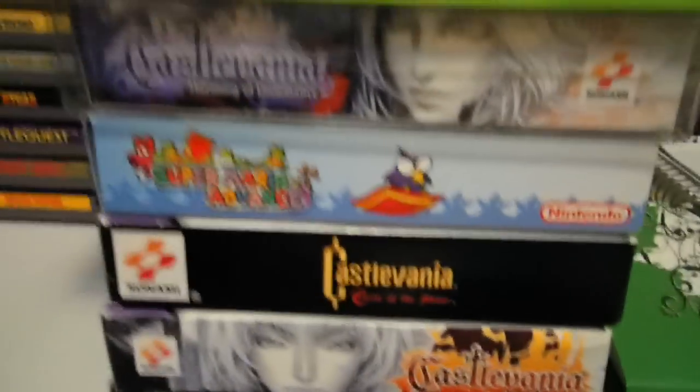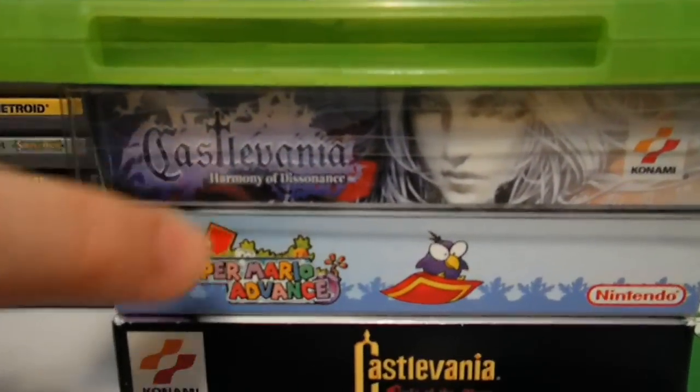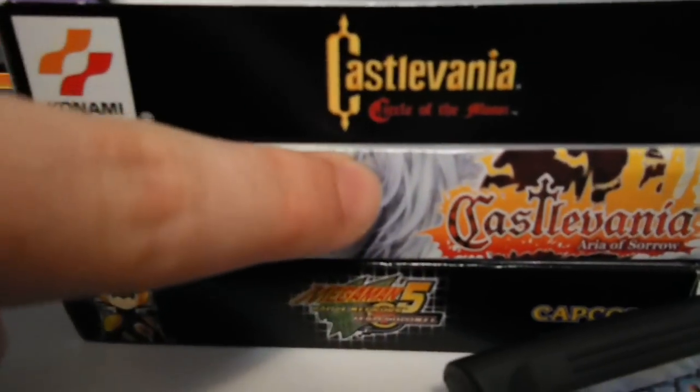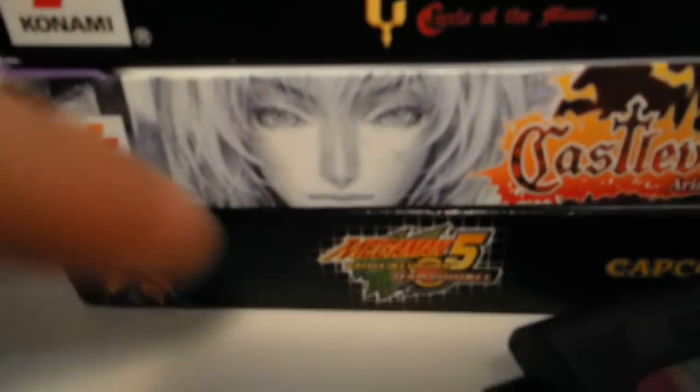I got Castlevania: Harmony of Dissonance in like-new condition, complete. Got a game cartridge for Mario Advance — I already had it complete. And I bought the game cartridge for Castlevania as well. So now all these games are complete. I just need the game cartridge for Mega Man Battle Network 5.